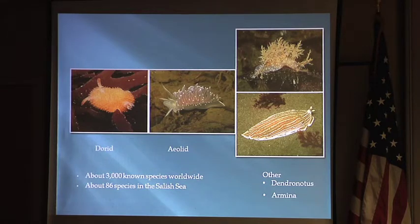This is an example of the different body types: the dorid, the aeolid, and then a sub-branch of the aeolid which includes the dendronotid and the armina. The armina is basically anything that doesn't fit somewhere else.